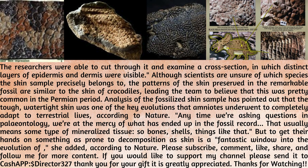Any time we're asking questions in paleontology, we're at the mercy of what has ended up in the fossil record. That usually means some type of mineralized tissue — so bones, shells, things like that. But to get their hands on something as prone to decomposition as skin is a fantastic window into the evolution of life.